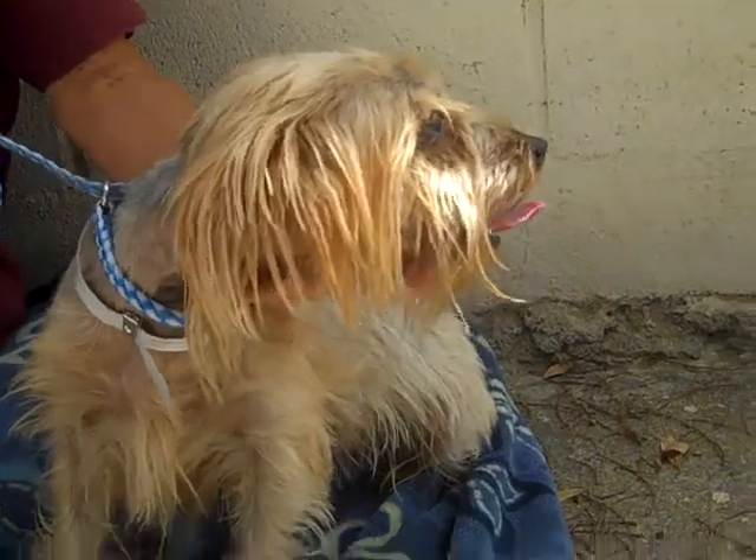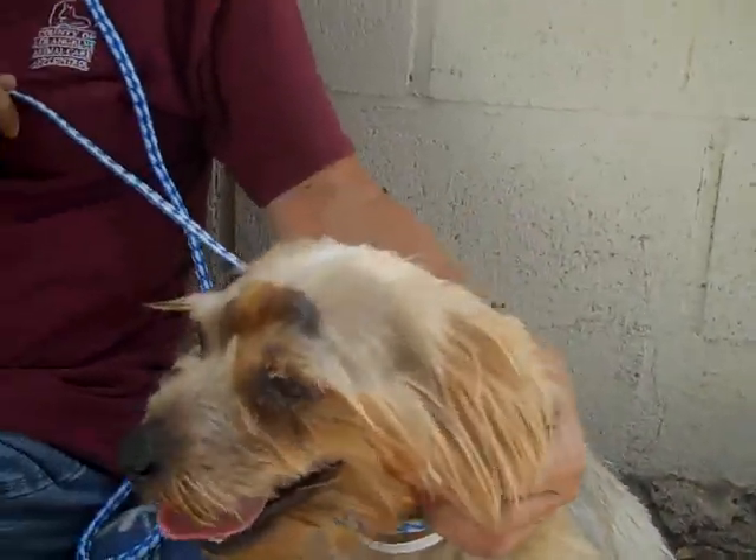She's friendly to other dogs and to people. She's pretty good on a leash. And we don't know a whole lot about her yet, but what do you think, Lydia?